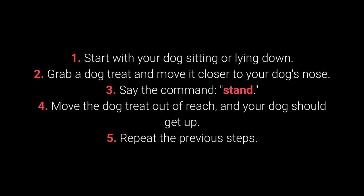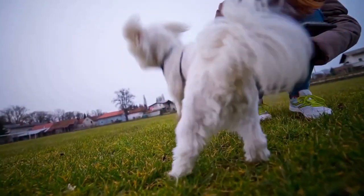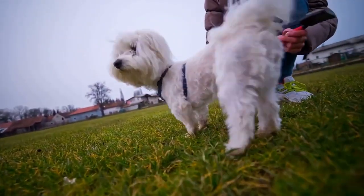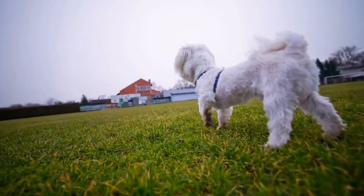Grab a dog treat and move it closer to your dog's nose. Say the command: Stand. Move the dog treat out of reach and your dog should get up. Repeat the previous steps. The dog should learn the Stand command if you make sure to repeat the training for a few days. It allows a bit more control over your dog and is very practical with energetic and playful dogs in particular.